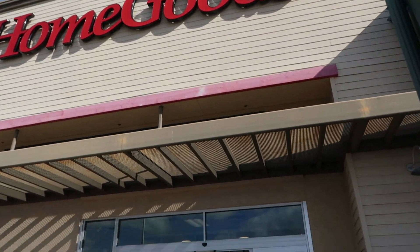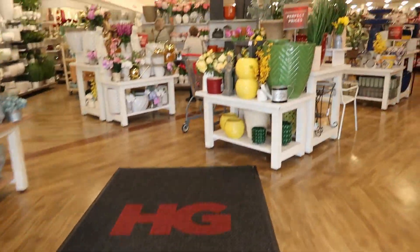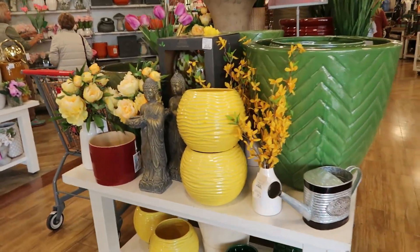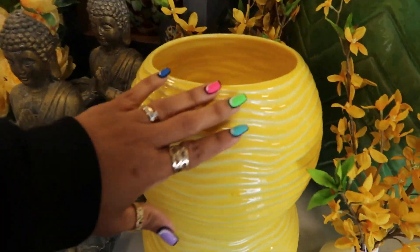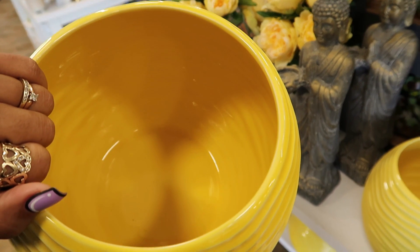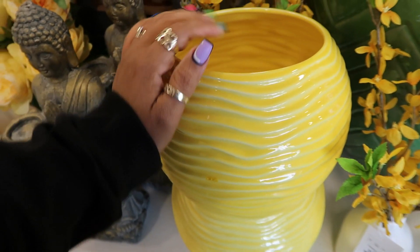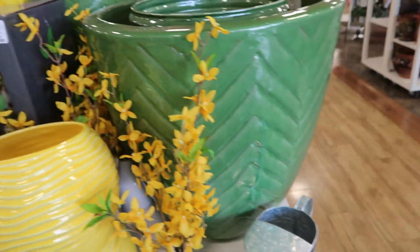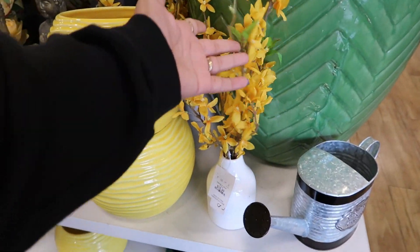Hey, my pretties! Welcome back — we're heading inside of HomeGoods. Look at all the pretty spring pots! Love, love, love this yellow one. Oh my goodness, that's only twenty dollars. The only thing I don't like is that it doesn't have a hole at the bottom for drainage. This big one is $79, and this little arrangement is $17.